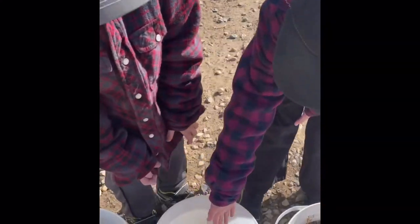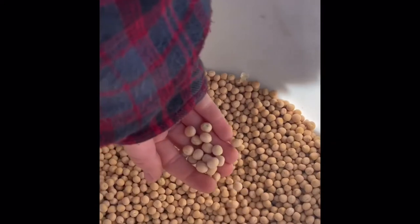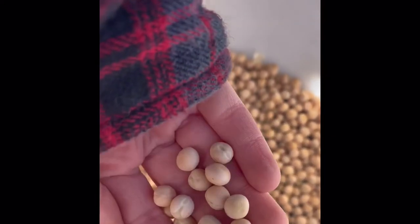Next we have yellow peas. You'll often see these in soups, and they're edible too.